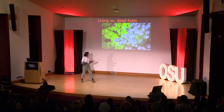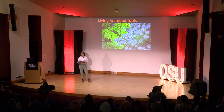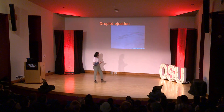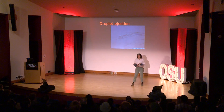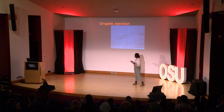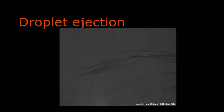Why living fuels? Because they behave differently in a wildfire — they're chemically different. Living fuels are made of three main constituents: cellulose, hemicellulose, and lignin. But they also have oils that can erupt from them during a fire. This video was taken by my co-worker Nate Gardner in the Sire lab, and this is a phenomenon called droplet ejection. It's when the oils eject from the foliage during a fire and they ignite in the air or spread fuel to neighbors.